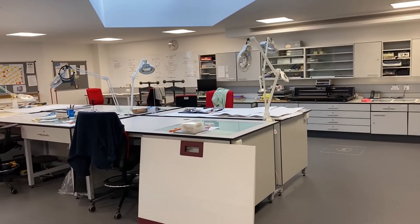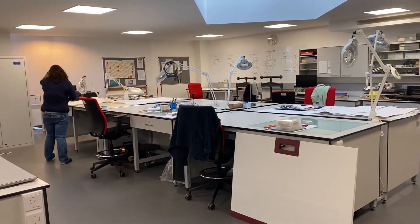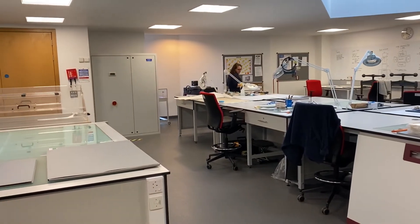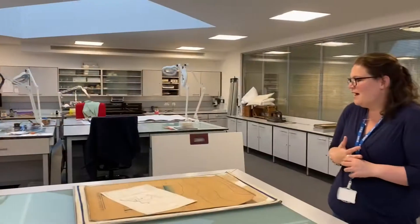There's space for six conservators here at the moment, bench space-wise, but we don't have the staffing for that yet. We have things like the humidification chamber where we can flatten things. I've been working on volumes recently but those volumes are closed collections, so it's better to go back and look at flat material that's open and you can see — and isn't that more fun?